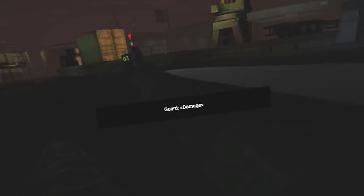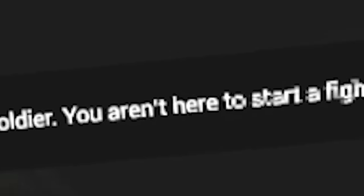Is he dead yet? There we go. You aren't here to start a fight. Yeah, you're too late to say that, I'm afraid. I've started many fights. All right, where do I need to go now? Maybe I should go up on land.